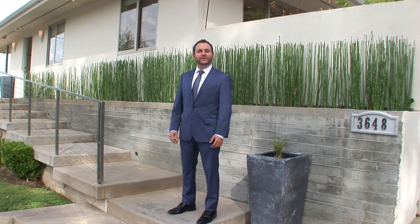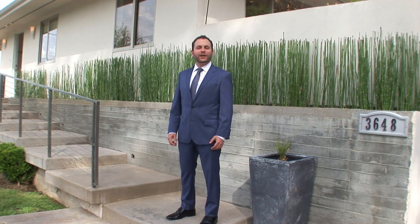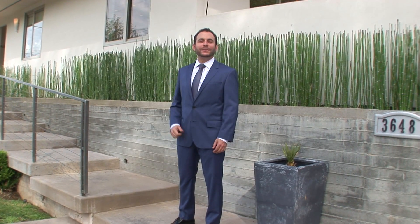Hello there, I'm Tony Burns, previews agent with Coldwell Banker. Today we're at 3648 Sherrods Drive, nestled up in the hills of Sherman Oaks. This architectural masterpiece, completely rebuilt, is a gem. Let's check it out.